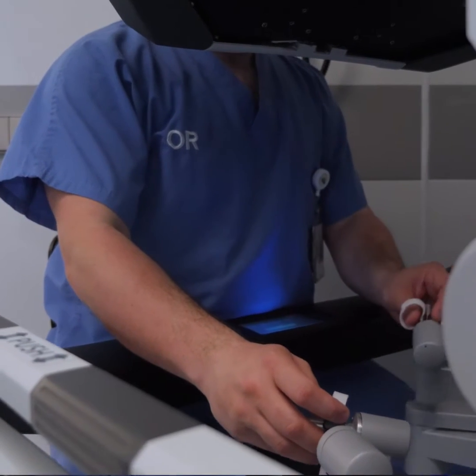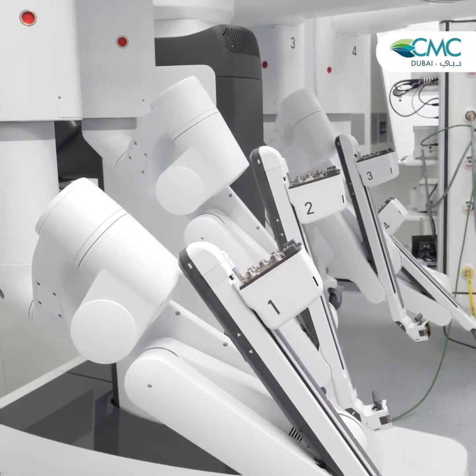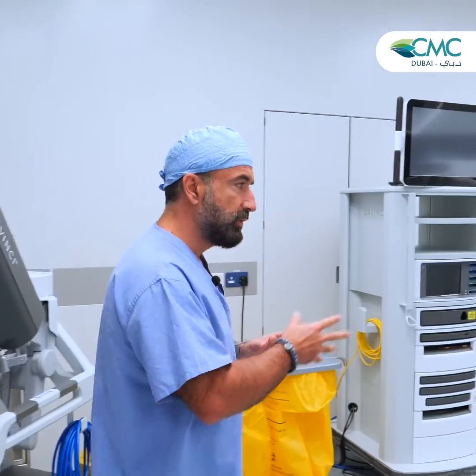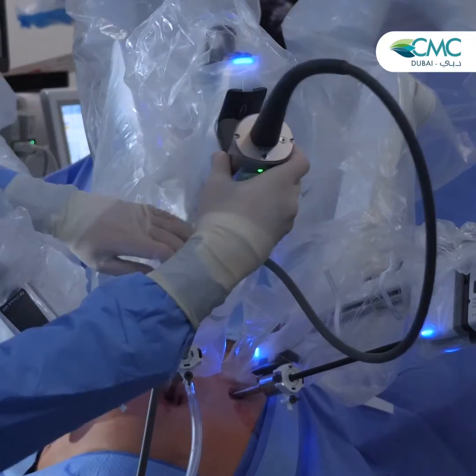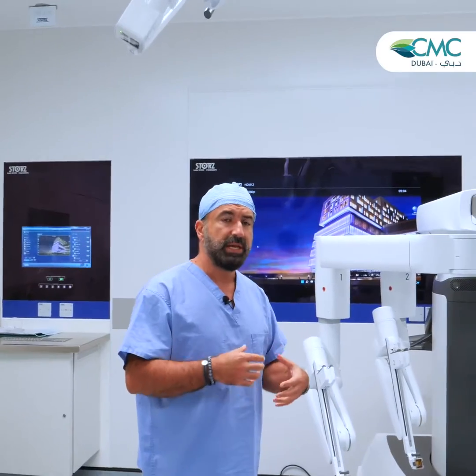As you can see here, the surgeon sits behind this console and he or she will be controlling remotely the robotic instruments. Those are the robotic arms. To those arms, we attach the robotic instruments, and the robotic instruments will be introduced inside the abdomen of the patient.